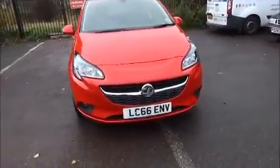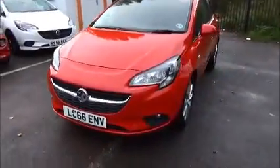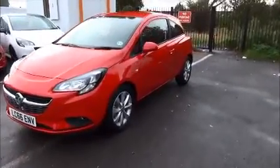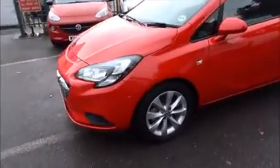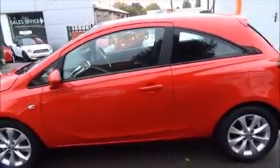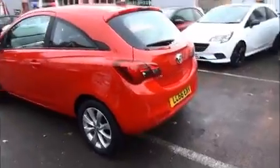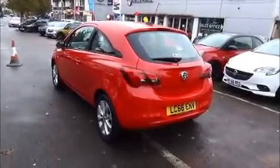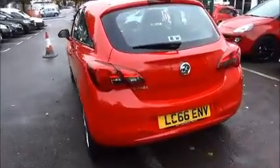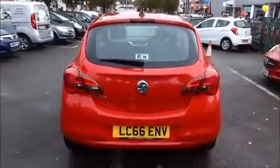From the front, factory fitted fog lights and front parking sensors. 16 inch multi-spoke alloy wheels. Rear parking sensors, rear high intensity brake light, and rear wash wipe.